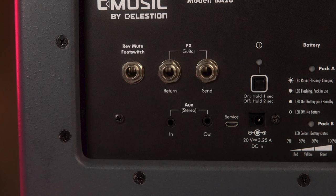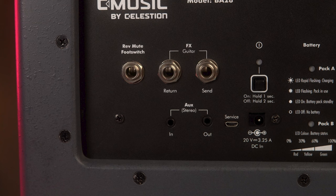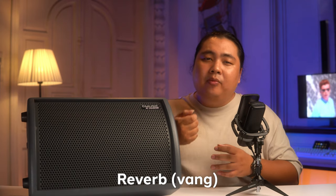Ở trên thì chúng ta sẽ có 2 cổng 6ly FX dành cho guitar, có 1 cổng Send và 1 cổng Return. Mình sẽ nói rõ hơn về 2 cái cổng này ở phần tiếp theo. Kế lại thì chúng ta có 1 cổng 6ly tên là Reverb Mute Switch — con BA28 sẽ cho chúng ta chức năng Reverb, và chúng ta có thể cắm thêm một pedal vào đây để bật tắt chức năng Reverb này.